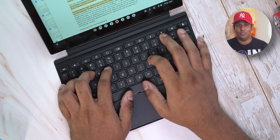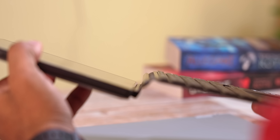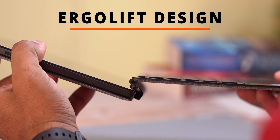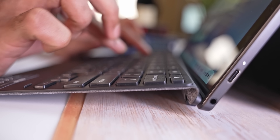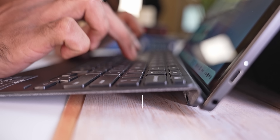I also really love what Asus have done with the Ergolift design. You can raise the keyboard a little and it latches onto the magnets, giving you that elevated angle that makes the entire typing experience a little more ergonomic.